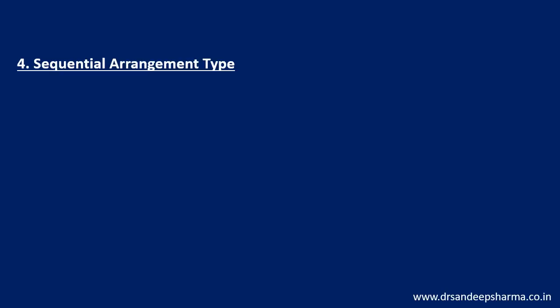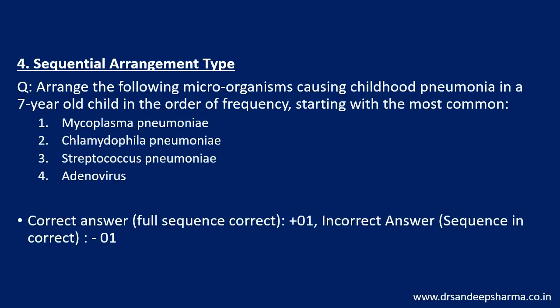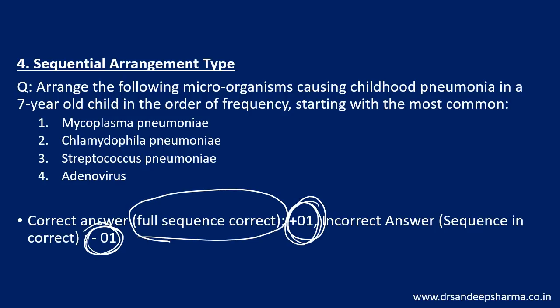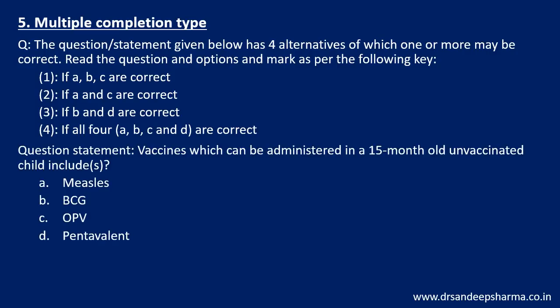Fourth is the sequential arrangement type — they will give a list and you have to arrange it in ascending or descending order, for example arranging microorganisms by frequency from most common to least common, with four options to arrange. Very important: you have to get the full sequence correct. Get it correct and you get heavy positive marking; get it incorrect and you get heavy negative marking. If you have a question you have no idea about, you can consider leaving it — if you attempt it incorrectly it is all or none, that will be minus 1. Be careful about sequential arrangement.